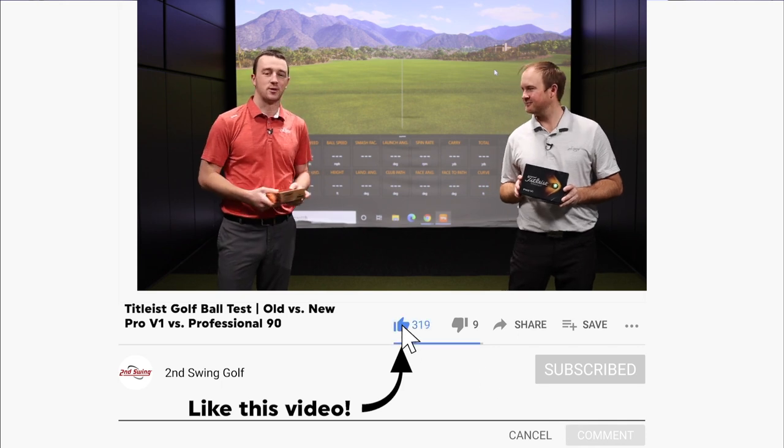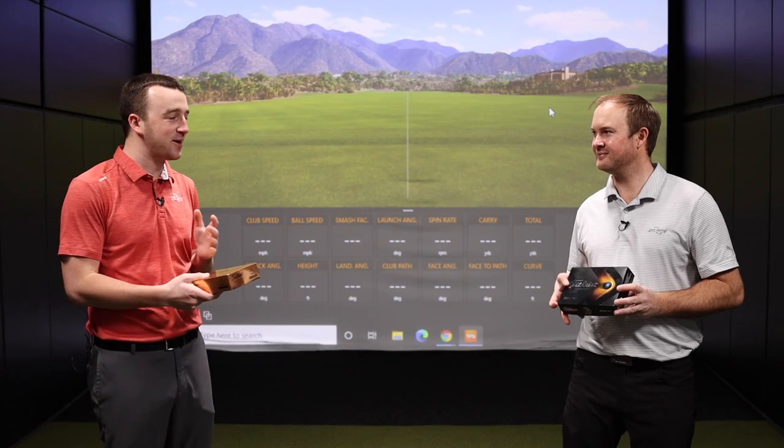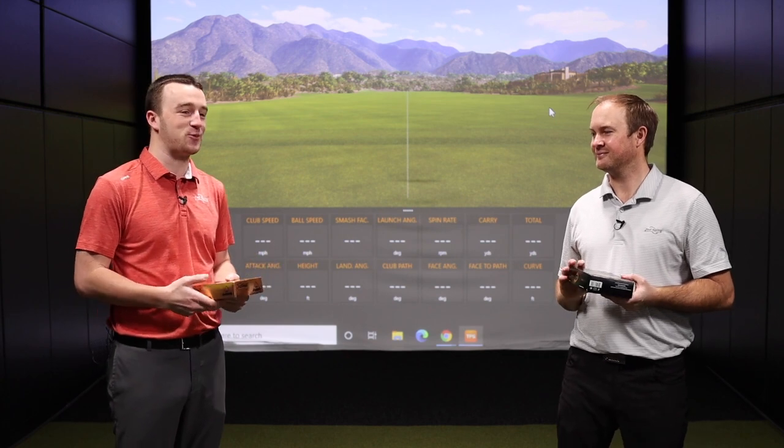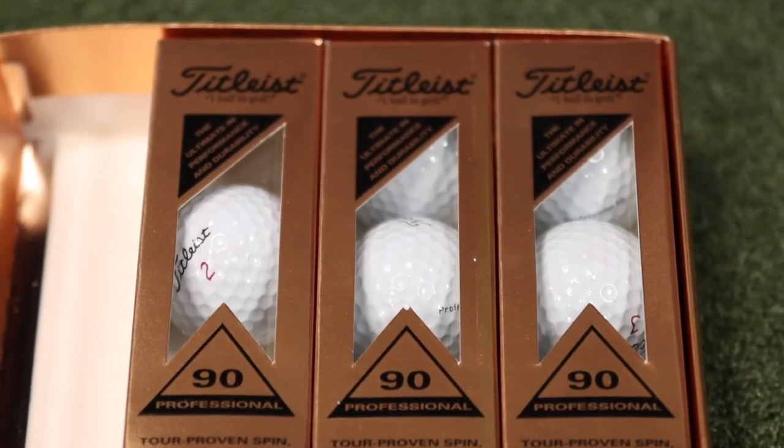We're going to test them with the brand new 2021 Pro V1. Thomas, there's a lot of differences here between these two golf balls. The construction methods have changed drastically over 20 years, and the Pro V1 introduced in 2000 was really the big first step into this new era of golf ball.